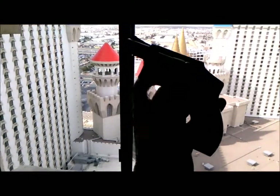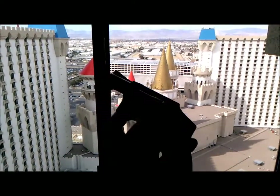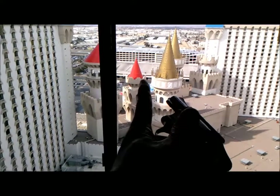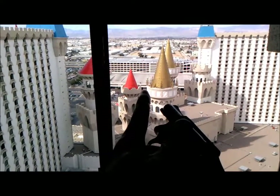Brought my pistol with me again to Las Vegas. Feel naked without it. And there is my car right there on rooftop parking — I can check it out from the room.